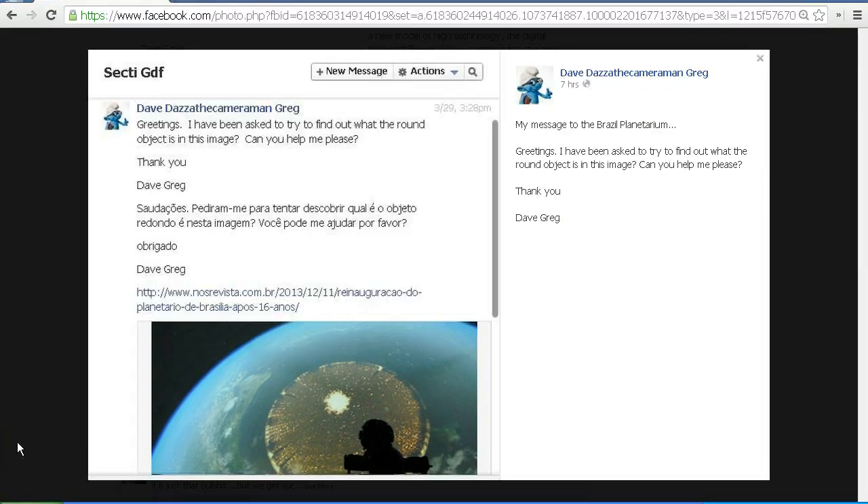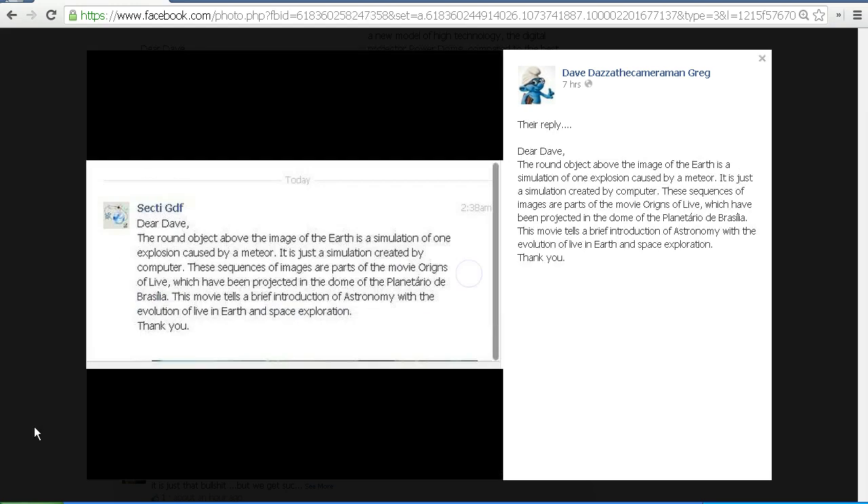I found the Facebook page for the planetarium and sent them a private message: 'Greetings, I've been asked to try to find out what the round object is in this image. Can you help me please? Thank you, David Gregg.' They promptly replied: 'Dear Dave, the round object above the image of the Earth is a simulation of an explosion caused by a meteor. It is just a simulation created by computer. These sequences of images are parts of the movie Origins of Life which have been projected in the dome of the Planetarium de Brasilia. This movie tells a brief introduction of astronomy with the evolution of life in Earth and space exploration. Thank you.'